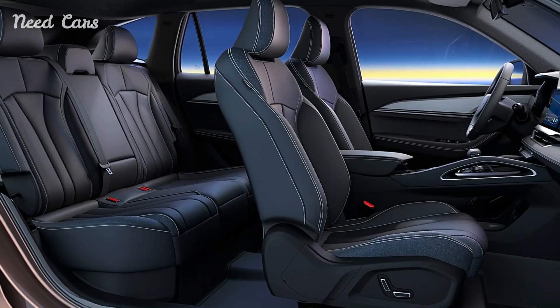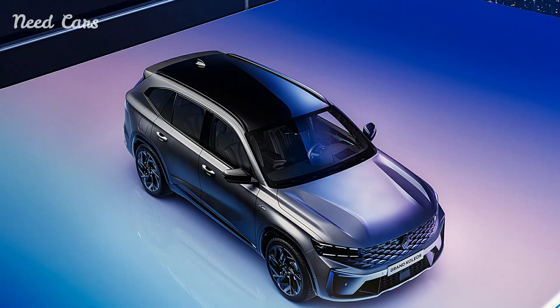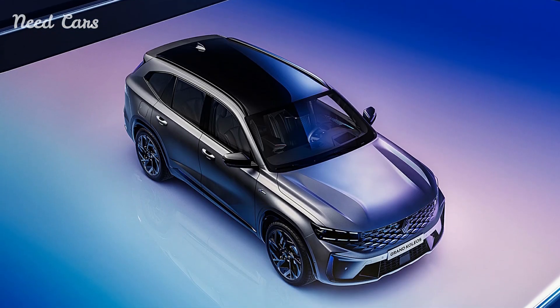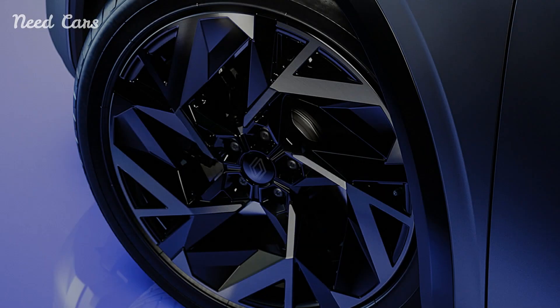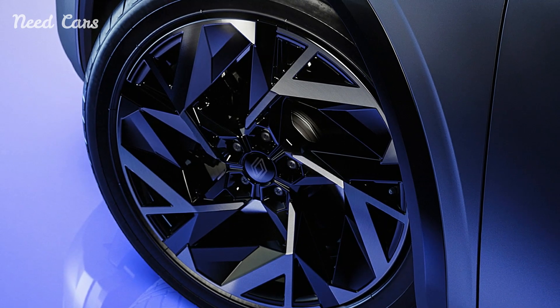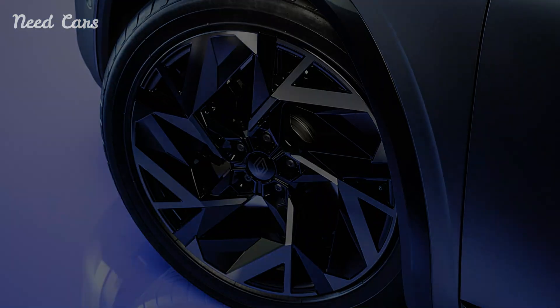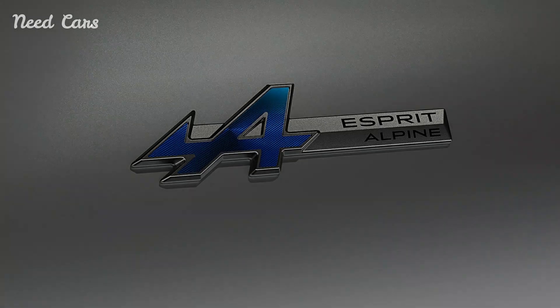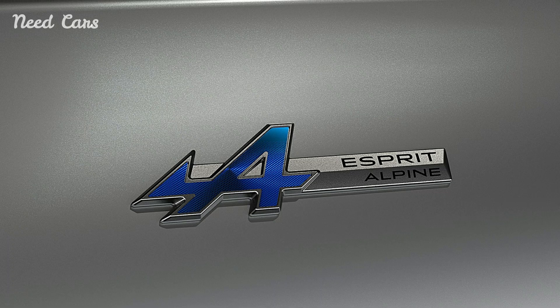Inside, the Renault Grand Colios offers a refined and ergonomic interior designed to elevate comfort and convenience for occupants. Premium materials, meticulous craftsmanship, and thoughtful design elements create a welcoming environment that reflects Renault's dedication to luxury and practicality. Ample passenger space, advanced connectivity features, and intuitive controls ensure that every journey is enjoyable and stress-free.